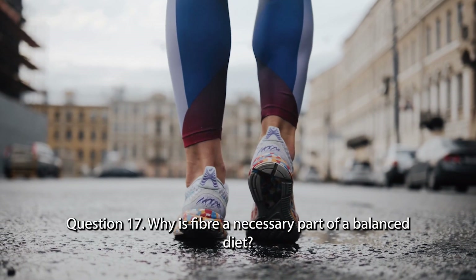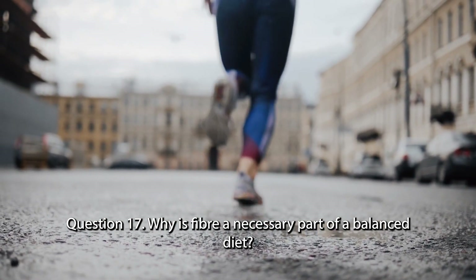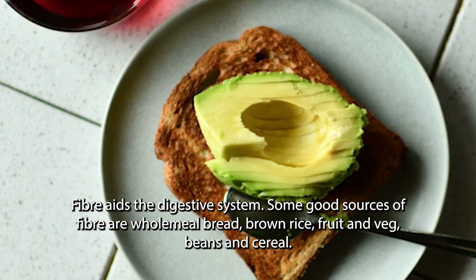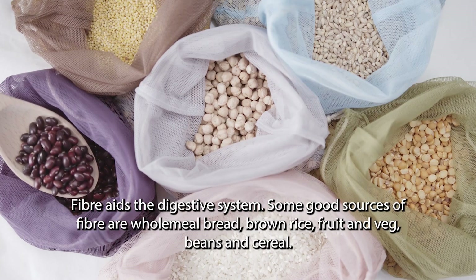Question 17. Why is fibre a necessary part of a balanced diet? Fibre aids the digestive system. Some good sources of fibre are wholemeal bread, brown rice, fruit and veg, beans and cereal.